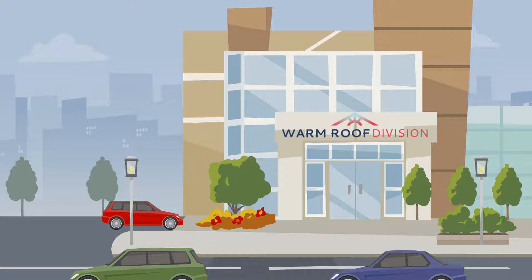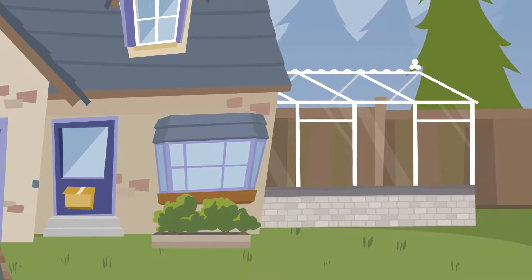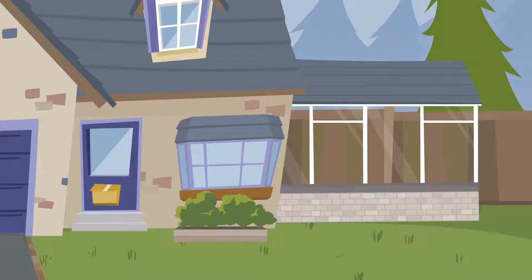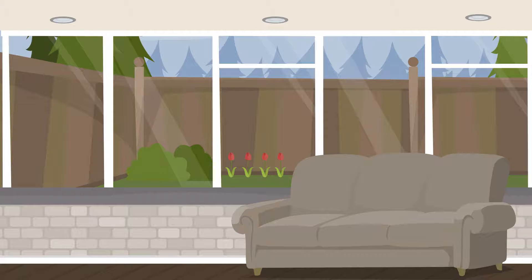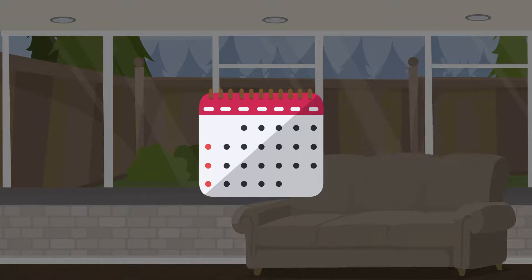Well, you've come to the right place. Warm Roof Division specialise in the installation of lightweight conservatory roofs, transforming unused rooms into extensions for you to be able to use 365 days a year.